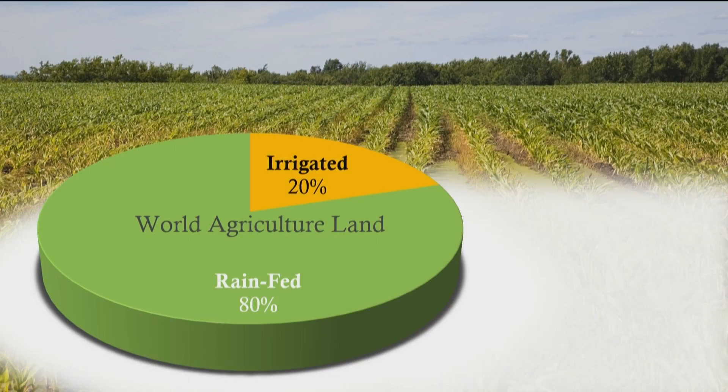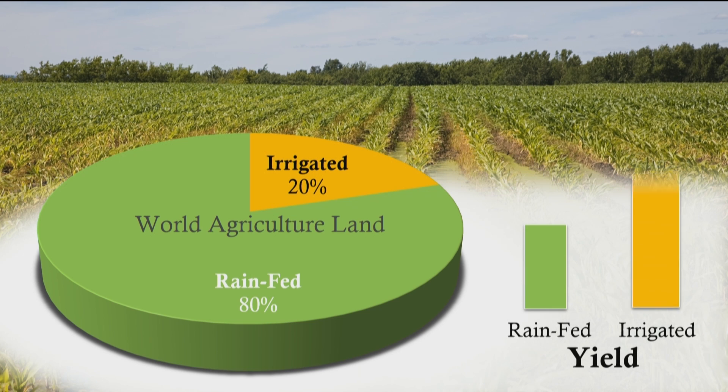Now, 80% of cultivated land in the world today depends on rainfall for water needs. However, the crop yield in rain-fed land is only about half of the yield in irrigated land. So what does a farmer who depends on rainfall do to improve his or her crop yield?